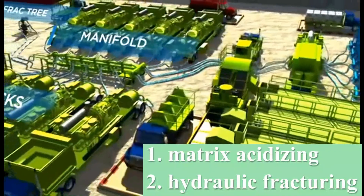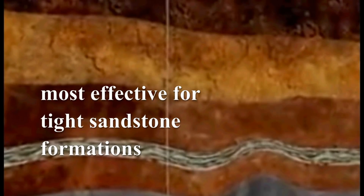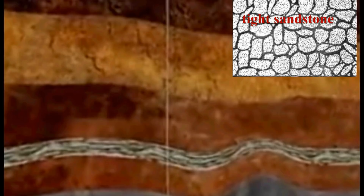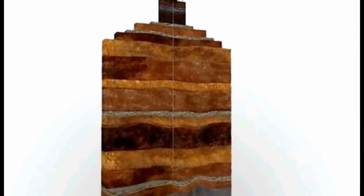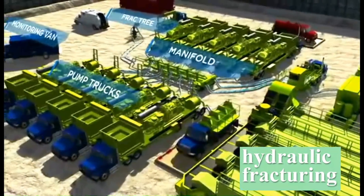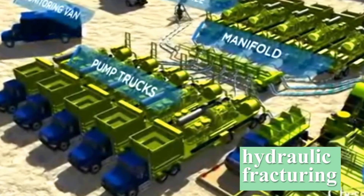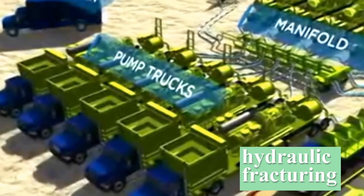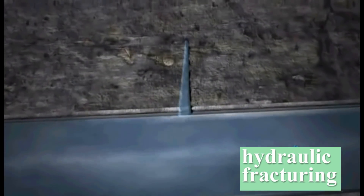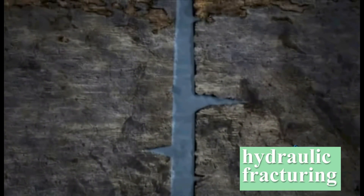The second type of stimulation treatment is hydraulic fracturing. Hydraulic fracturing is the most effective stimulation treatment for the tight sandstone formations usually found in older, more consolidated continental sediments. Pumps on the surface create several thousand pounds of surface pressure that are then channeled into the wellbore to break down the formation in controlled fractures.